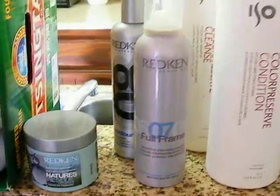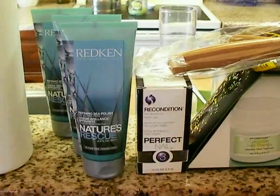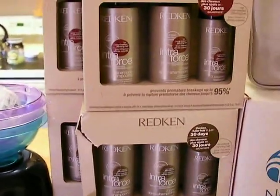Redken products here, looks like ISO, more Redken, recondition, a brush, moisturize, soothe — some more Redken products here.